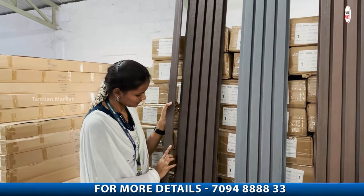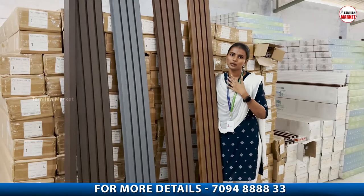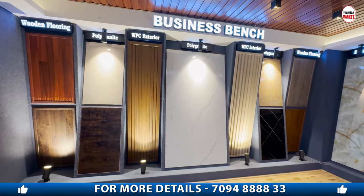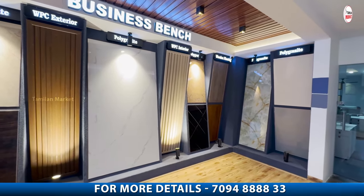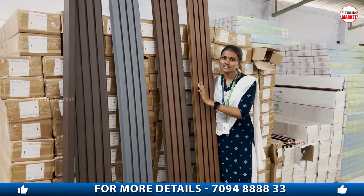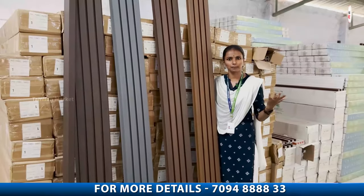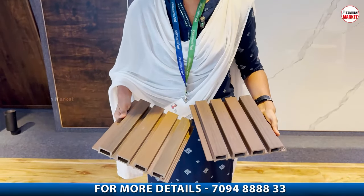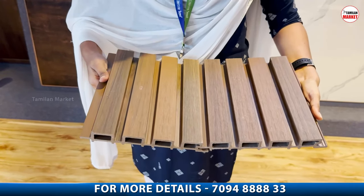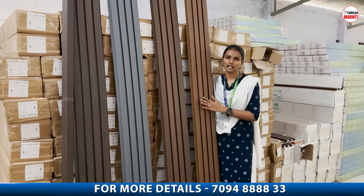If you have any problem — color fade or panel damage — once you install it, you won't have those issues. We provide accessories for every panel and color you choose. If you need 100% reuse, we can interlock the channels. If you remove the screws using an easy tool, you can reuse it. We use aluminum channels — one panel interlocks with the screws.